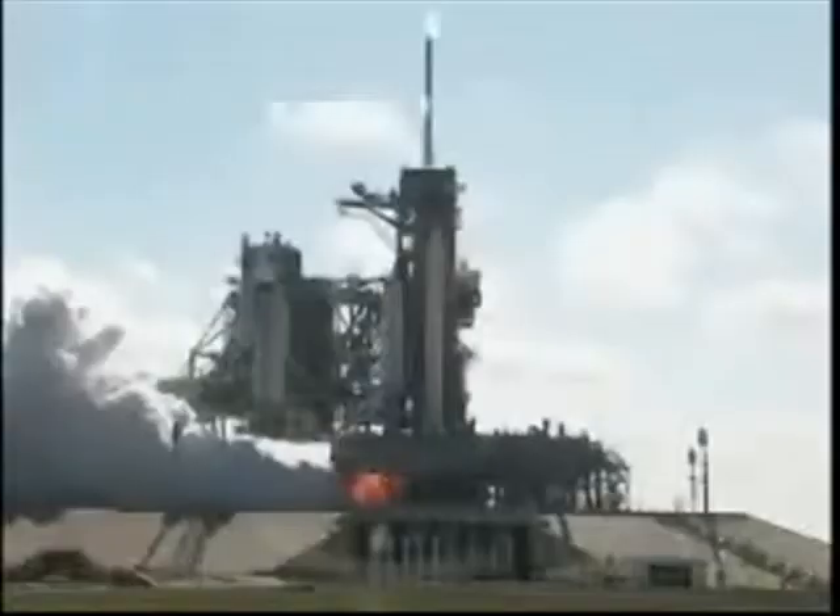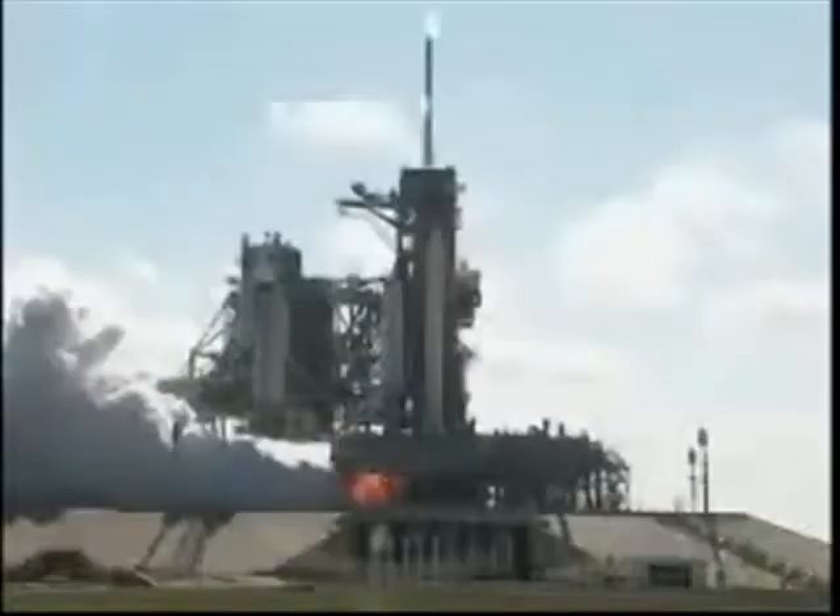Booster ignition and liftoff of shuttle Discovery, carrying the plug-in to the International Space Station's newest laboratory.